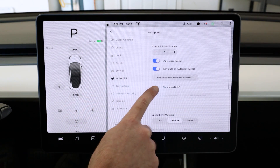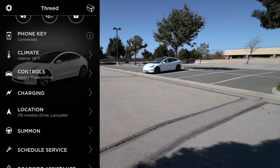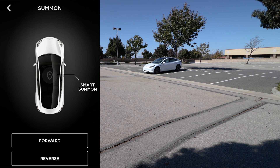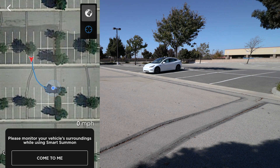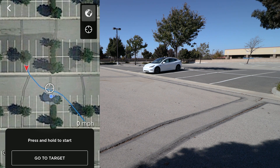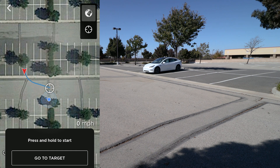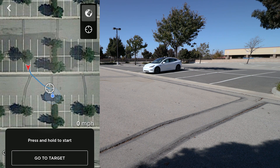To use the Smart Summon feature, first make sure that Summon is enabled in your car's settings, then open your Tesla app, tap on Summon, then tap on Smart Summon. At this point you can either choose to have the car come to you based on your GPS location — in which case you should wait for a pretty accurate GPS lock on your phone — or you can drag and set a rendezvous point for the car to travel to, then press and hold 'go to target.' Releasing the button will cancel Summon and cause the car to stop.